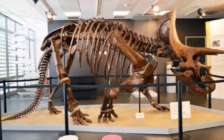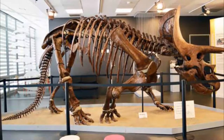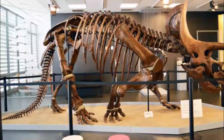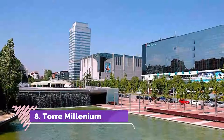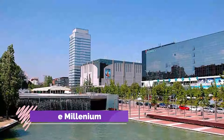Number seven: Museu Català de Paleontologia. Sabadell not only houses artifacts from the textile industry and smokestacks — it also studies a different sort of history. The Museu Català de Paleontologia Miguel Crusafont is where you can see a collection of fossils that include some of the most important in all of Spain, from prehistoric mammals found in Catalonia.